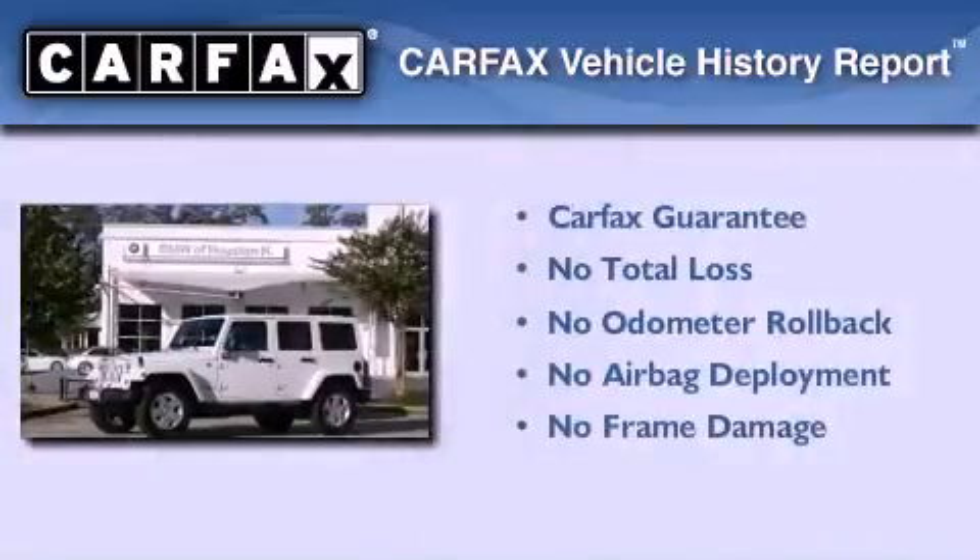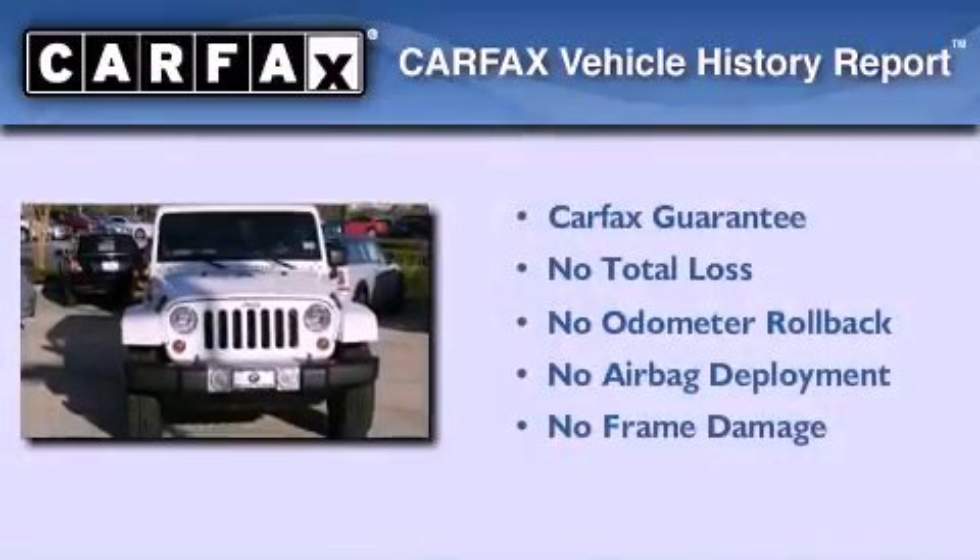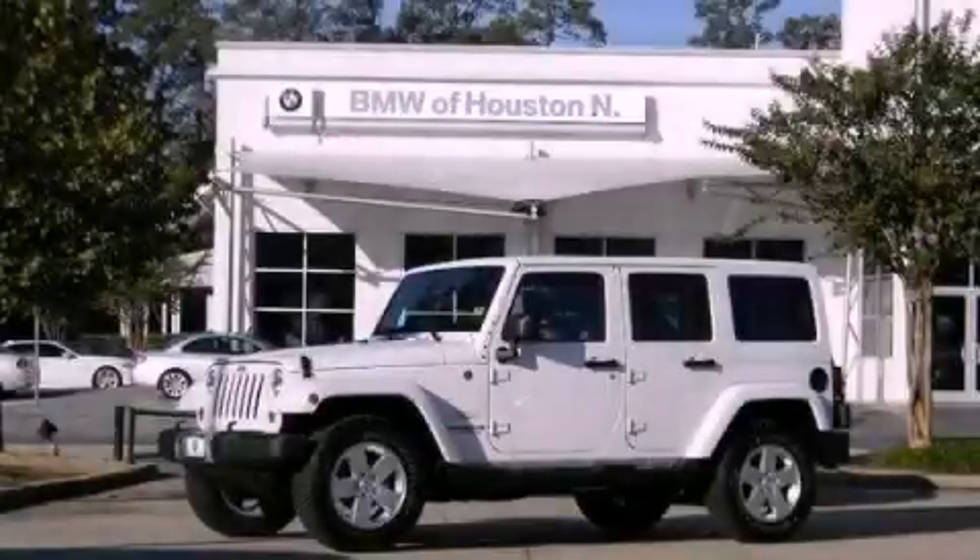Not to mention that this Jeep qualifies for the Carfax buyback guarantee. Contact us today and schedule your opportunity to see this automobile in person.